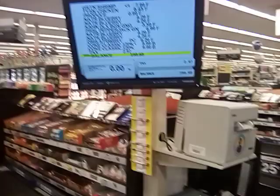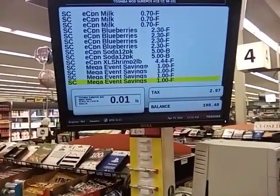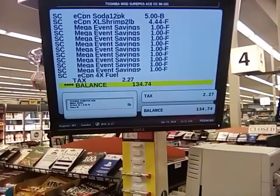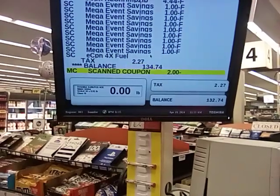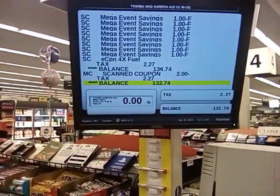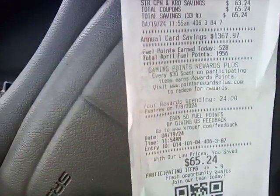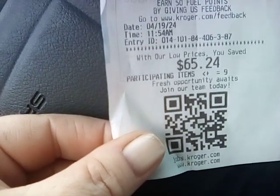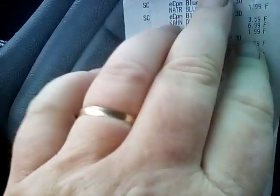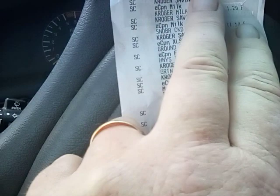It's down to $134.74. I have a paper coupon, and we're at $132.74. I think we did pretty good. Our total was $132.74, and we saved $65.24. I think all of the coupons came off, even the sour cream one.